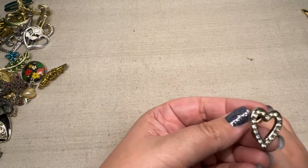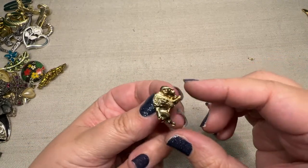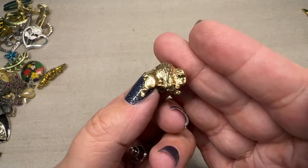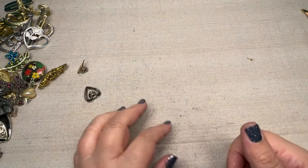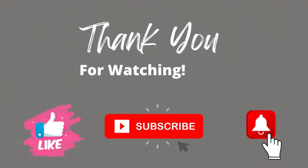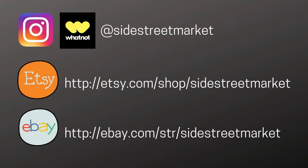And last but not least, we have a rhinestone heart. And we have... a buffalo, guys. And that's it — that is the brooch haul. So I hope you liked this video. If you did, remember to give it a thumbs up, guys, and hit that subscribe button. And I'll be back bringing you more brooches soon. We'll see you next time.